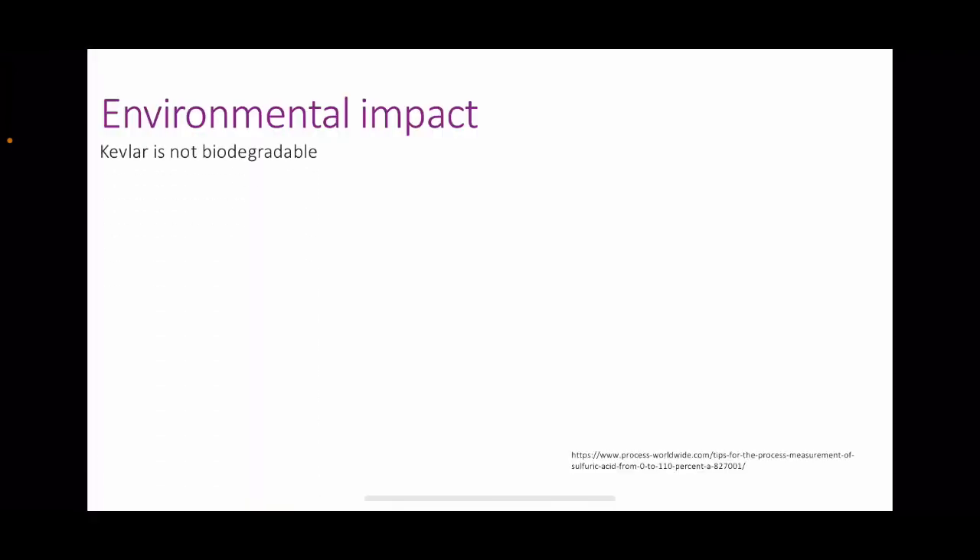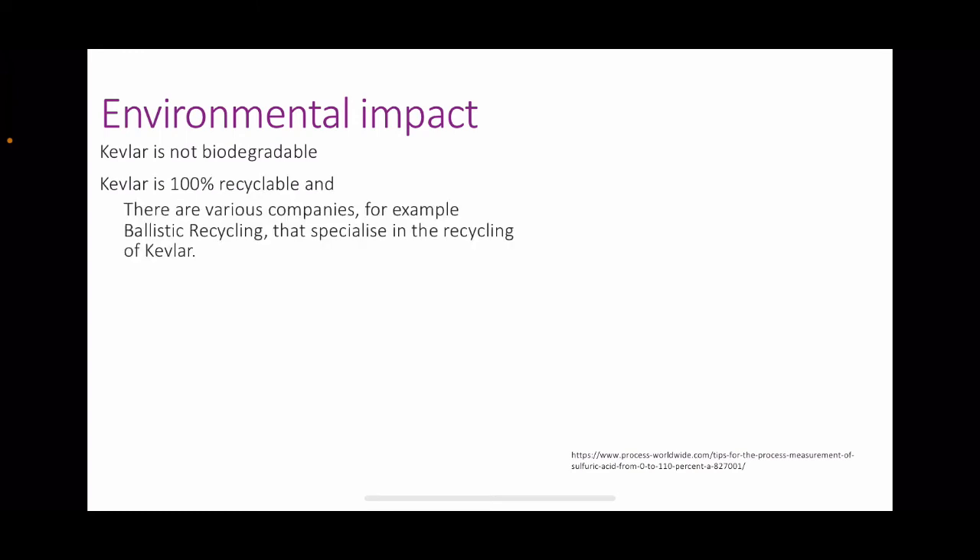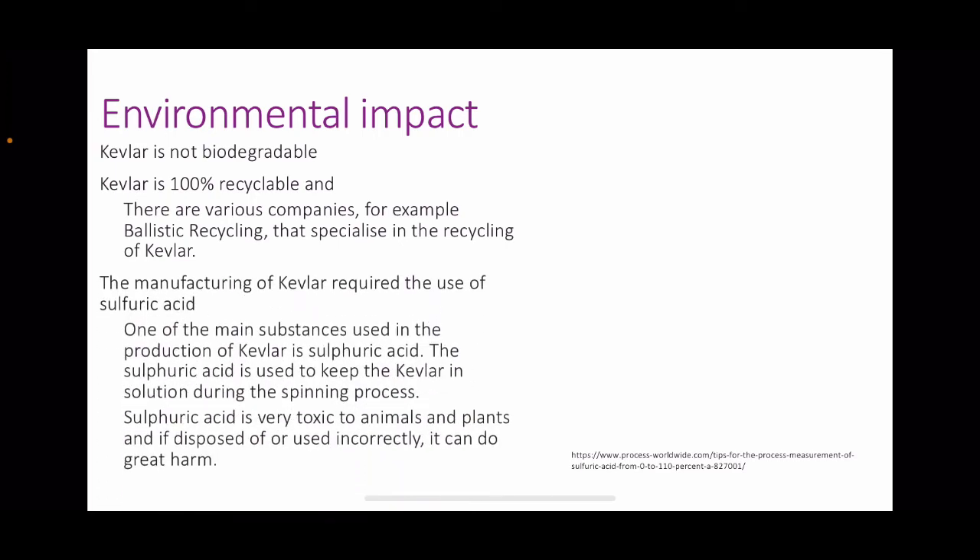Environmental impact. Kevlar is not biodegradable, meaning it is left to decompose in landfill and will not decompose for a very long time. However, Kevlar is 100% recyclable, and there are various companies — for example, Ballistic Recycling — that specialise in the recycling of Kevlar. However, the manufacturing of Kevlar requires the use of sulfuric acid, which is very toxic to animals and plants and can do great harm if disposed of or used incorrectly.